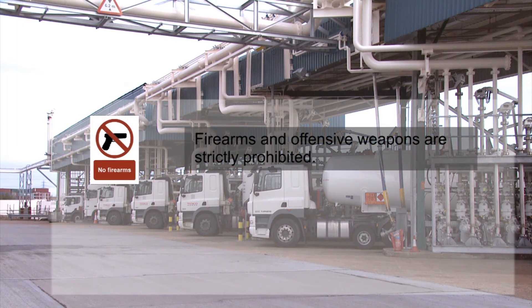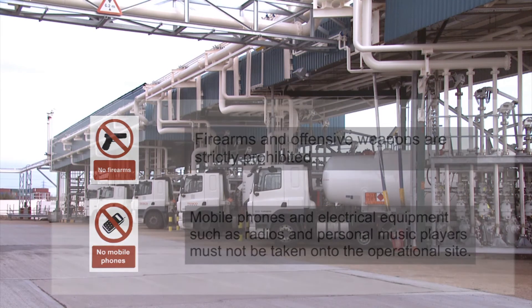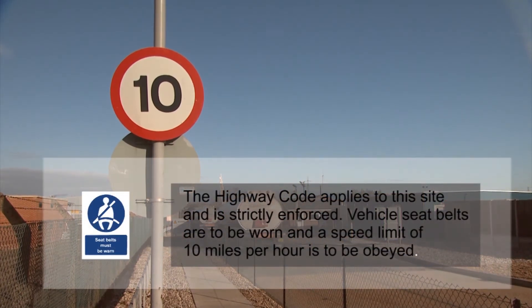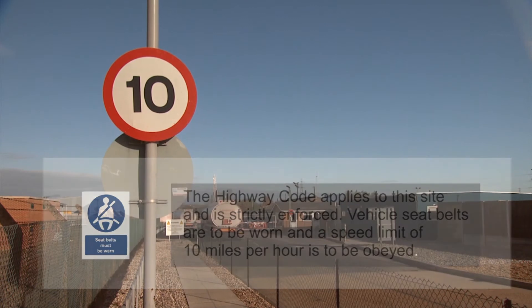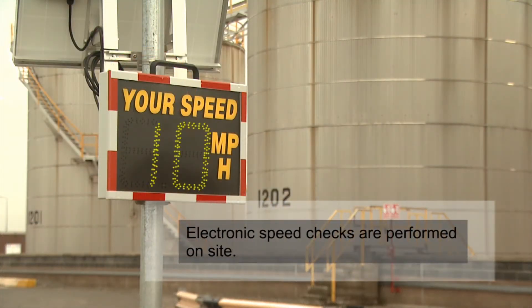Firearms and defensive weapons are strictly prohibited. Mobile phones and electrical equipment such as radios and personal music players must not be taken on to the operational site. The highway code applies to this site and is strictly enforced. Vehicle seat belts are to be worn and a speed limit of 10 miles per hour is to be obeyed. Electronic speed checks are performed on site.